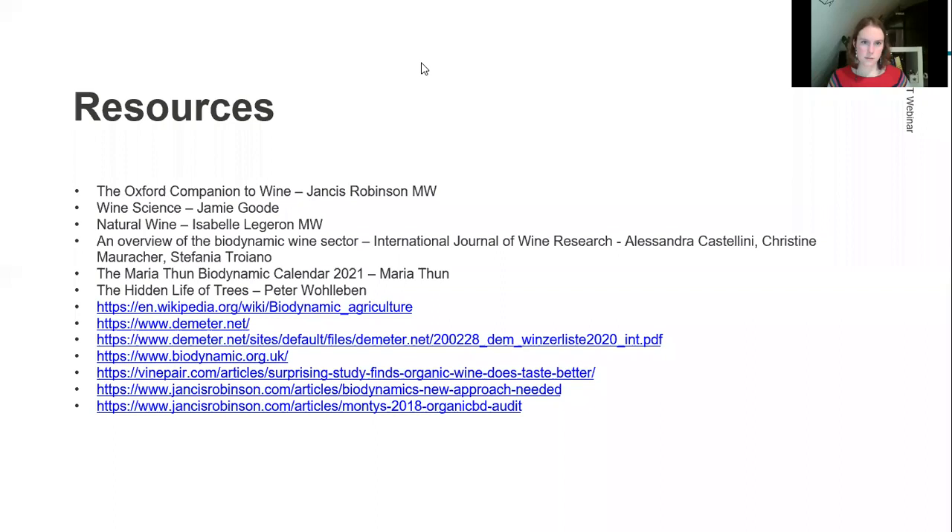Francesco asks how WSET is approaching natural wine teaching. I can't fully answer that — I'm an educator but I don't write the courses. Whether natural wine makes it onto the syllabus in future courses remains to be seen.